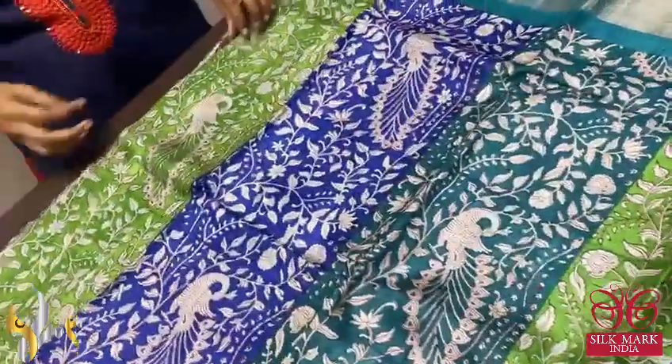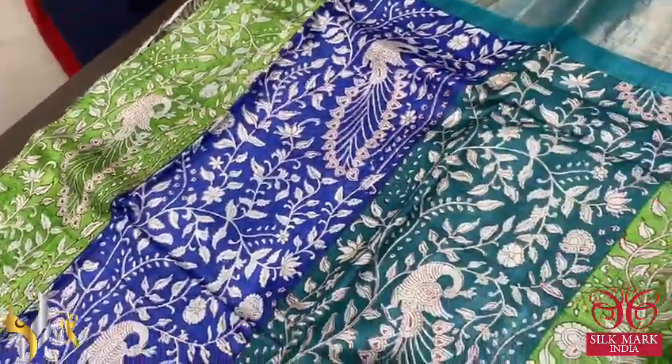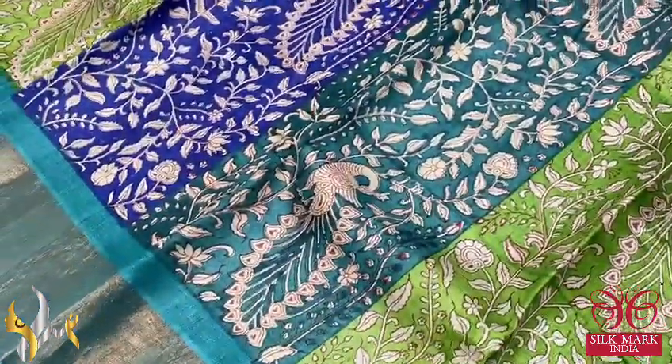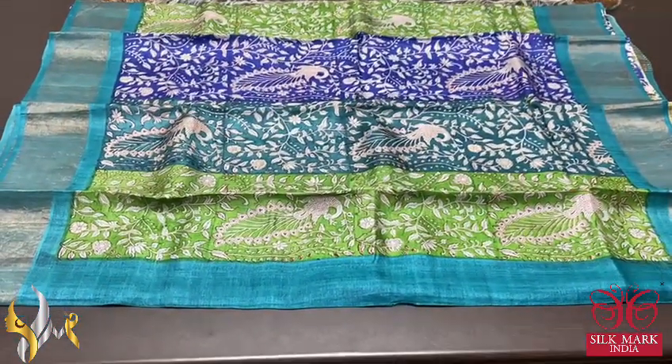The sari has three different parts vertically colored — green, copper sulfate blue, and royal blue are given alternatively — and we have beautiful prints all over. It is a kalamkari concept with peacocks and floral design, and we have the pallu color borders on both sides of the sari. A very elegant concept, beautiful print with authentic silk mark.